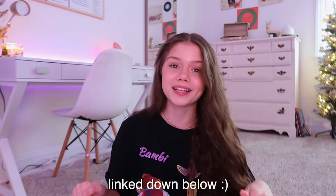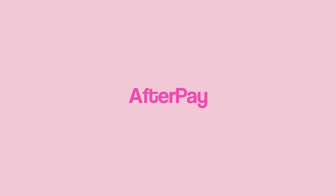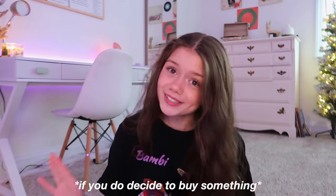Thank you so much to Princess Polly for sponsoring today's video. Everything you see in this video is from Princess Polly and will be linked down below. Princess Polly offers free express shipping on all U.S. orders over $50, they also offer Afterpay and Shop Pay to all U.S. customers. If you want to get 20% off your purchase, use the code xoerika.